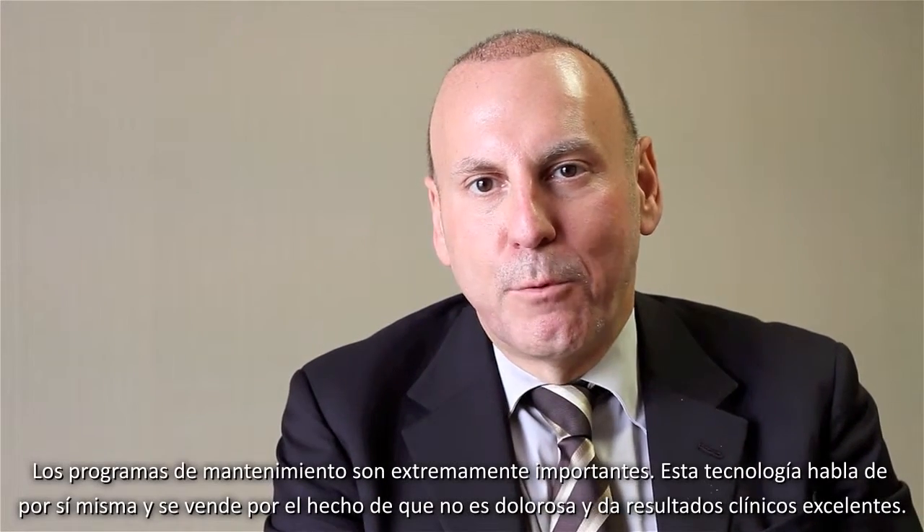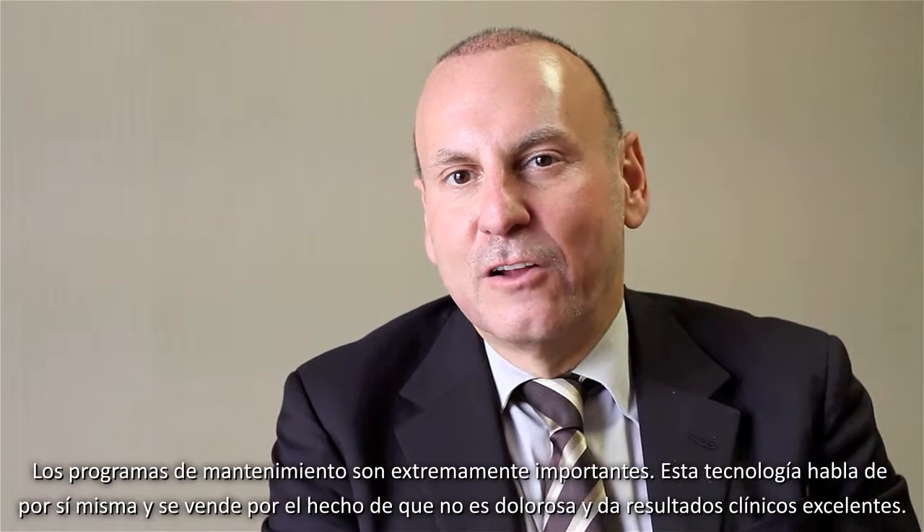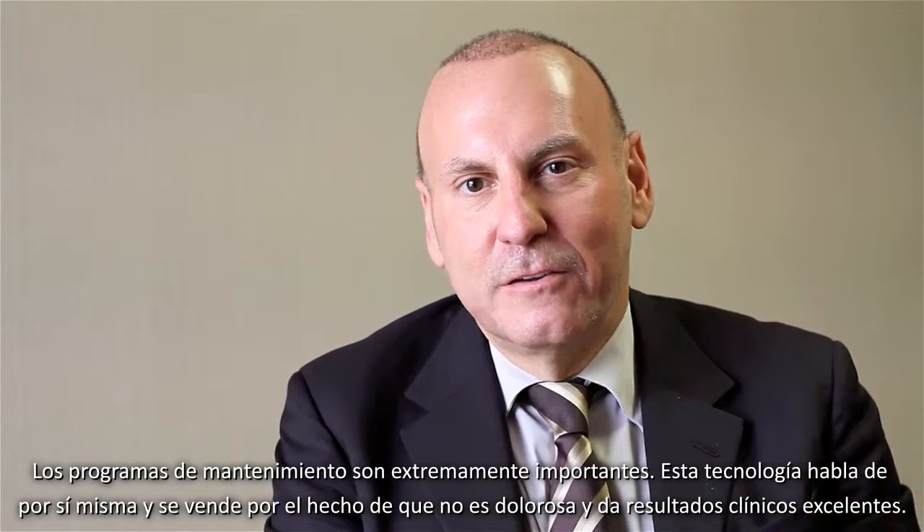Maintenance programs are extremely important, and this technology sort of speaks for itself and sells itself because of the fact that it's painless and gives such excellent clinical results. Patients continue to come back for these treatments over a long period of time, which is very effective for our practice in that it allows us to continue seeing our patients.